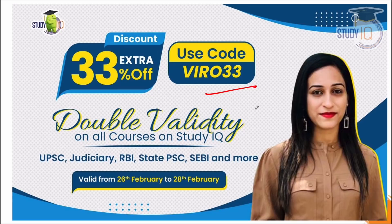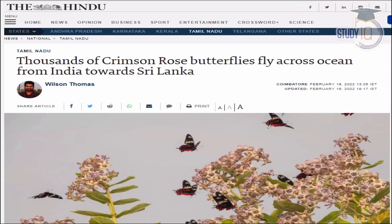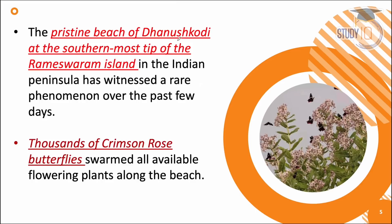You can use code VERON33. If you are taking our course, there is double validity this time. Using this code will get you a 33% discount. You can also call us for queries. The double validity offer is from 26th to 28th February.